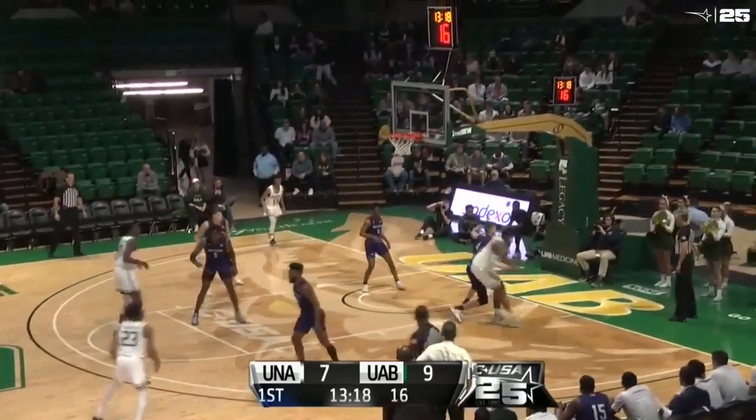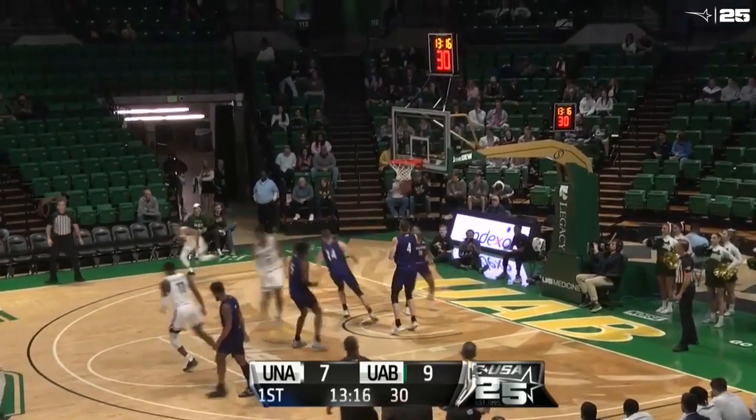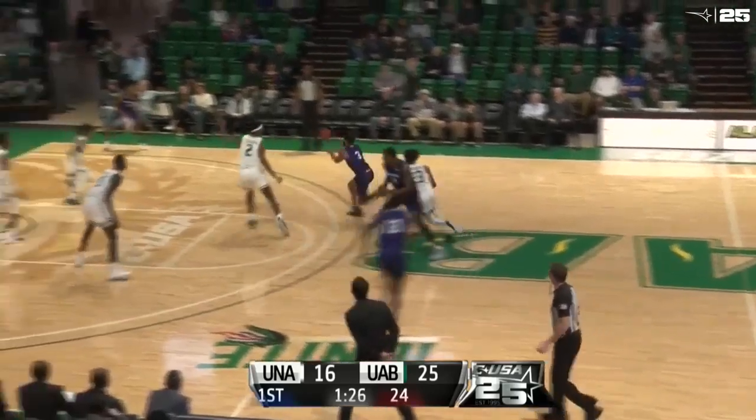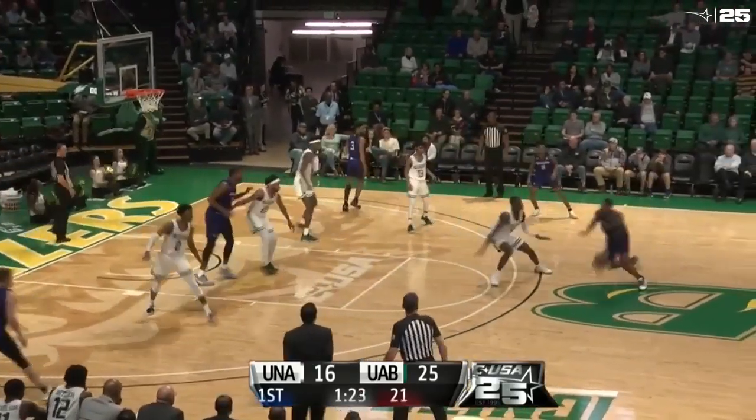Brinson has it right wing. Dumps it down to Butler. Will spins. Nice move to the bucket, and he'll drop it in for two. Tried to run a one-on-one isolation for Jalen Benjamin, but it never materialized.